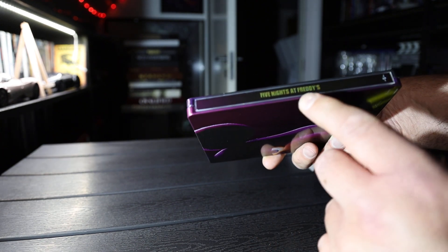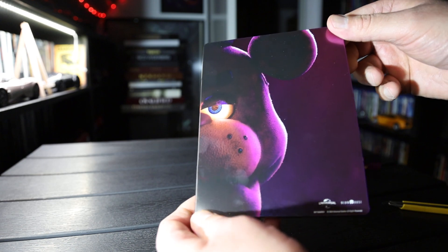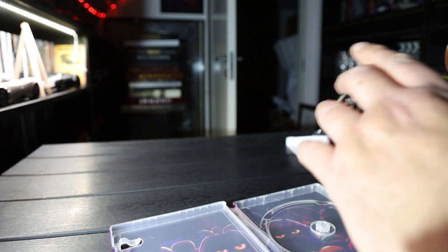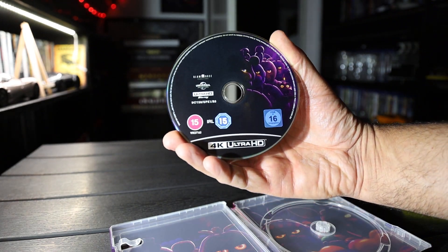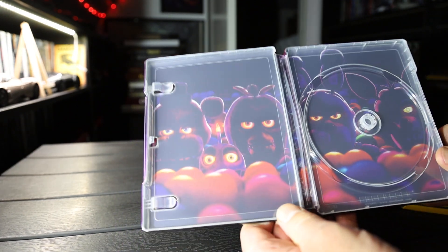Five Nights at Freddy's — Universal. Backside — it's only a 4K disc, and it's got some artwork on it. Inside art.